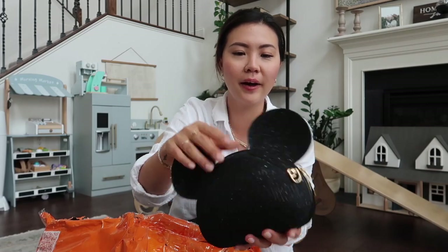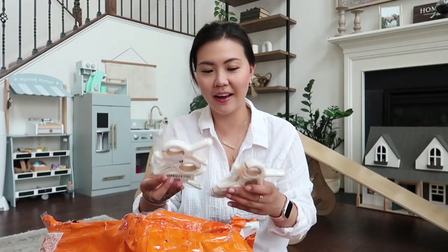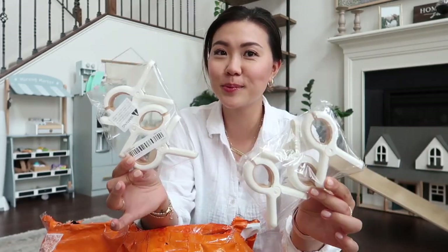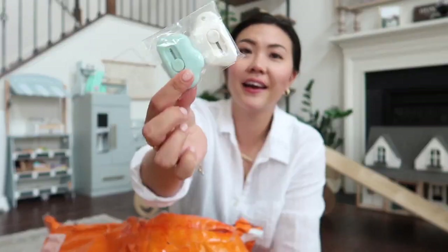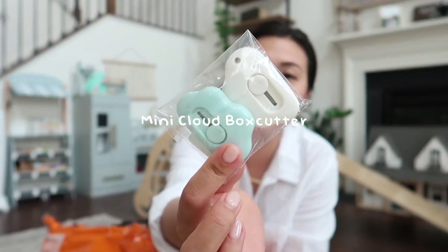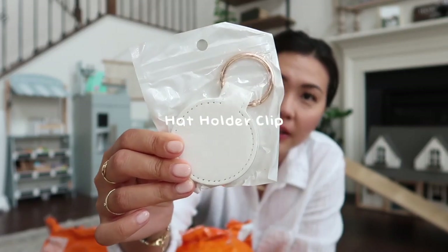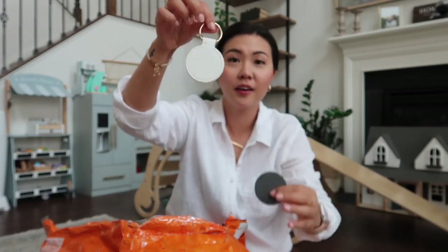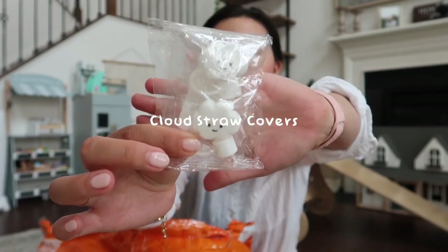Next we have beach towel clips — super essential for the summer, so I'm excited to use these. I also got some really cute inexpensive box cutters; these are little cloud mini ones. This is something that you attach to your purse to attach your big sun hats — it's magnetic, which is so cool. And these are the little straw covers I've been seeing everywhere online.